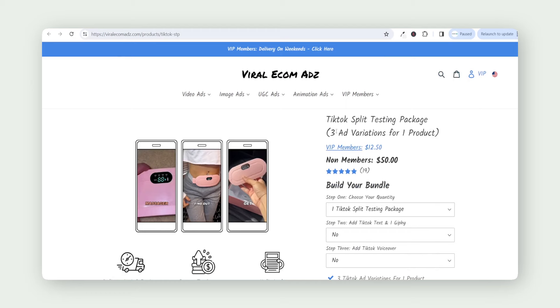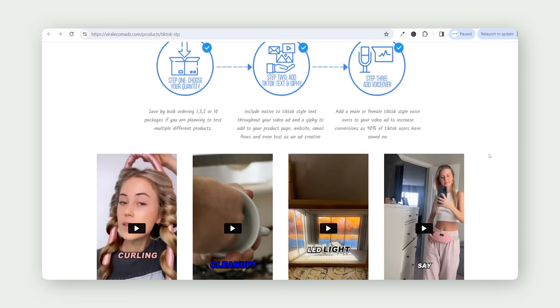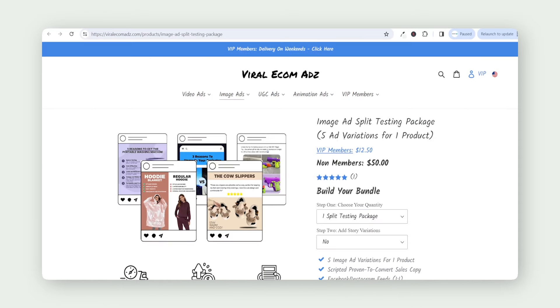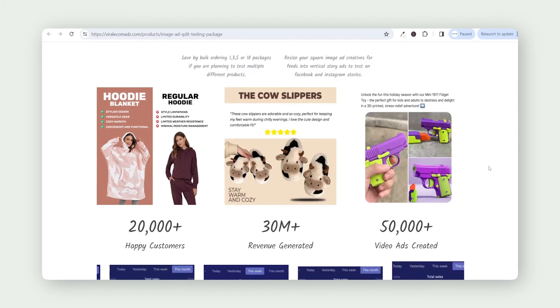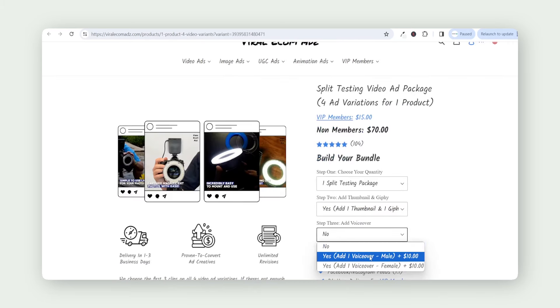They also have their TikTok split testing package that provides three ad variations specifically for TikTok, and their image ad split testing package which gives you five ad variations for only $50 — and image ads can still convert really well. You can also add thumbnails and voiceovers to your ads. So I've gone for the Facebook ads split testing package.